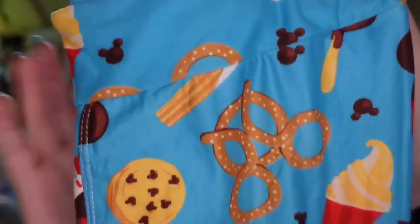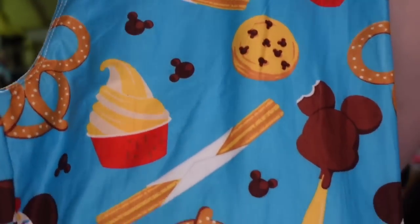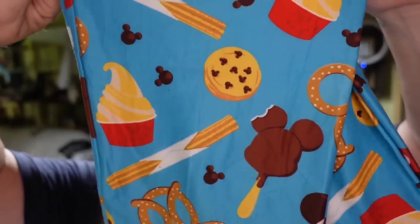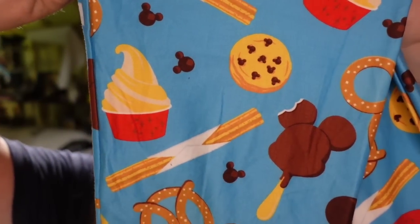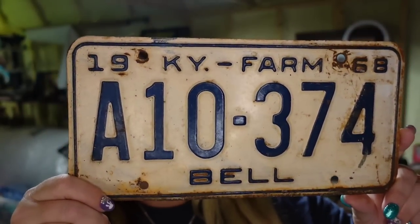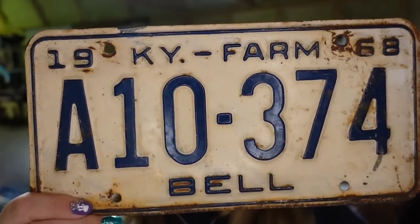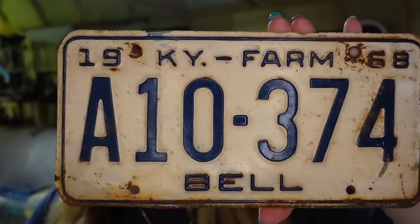Up next is a great profit — I picked these up in Phoenix. These are Mickey Mouse pretzel pants with ice cream. I paid $5 for these at Deseret Industries in Phoenix and they sold in under two weeks for $25, going to be about a $15 profit. Up next is a license plate — another one we've had a year. This one is a Kentucky Farm Tag and it sold for $19.49. We only paid $1, so it's going to be about a $14 profit.